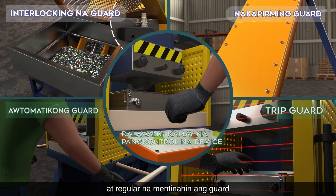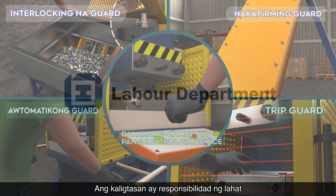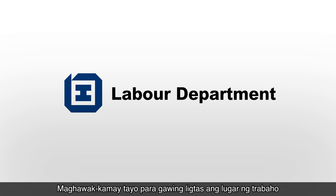Remember to choose a suitable guard and to maintain the guard regularly. Safety is a shared responsibility. Let's join hands to make the workplace safe.